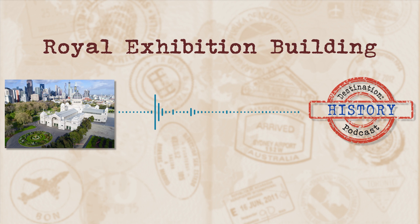Welcome to Destination History, where we tackle interesting, fascinating places and take a stroll through the history behind them.